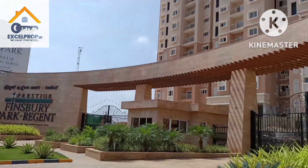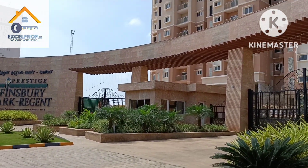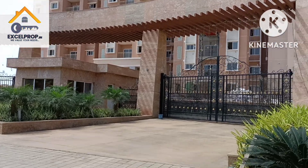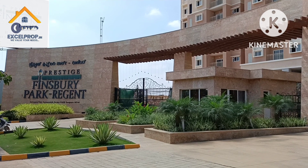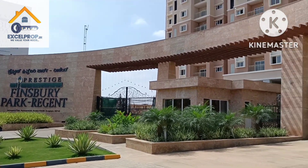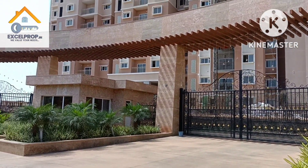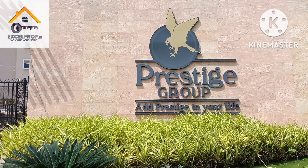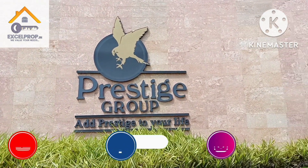If you're interested to know more about Prestige Finsbury Park, reach out to us. Also, if you're interested in upcoming plotted developments by Prestige in North Bangalore, or if you want to buy a villa, feel free to call us. Thank you, have a nice day, stay safe — and don't forget to subscribe, share, like, and comment on our video.